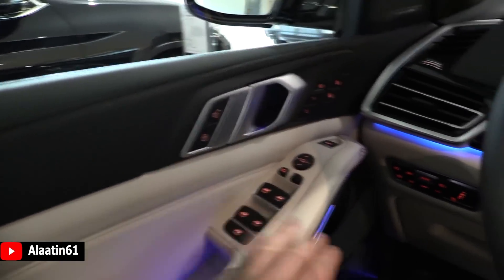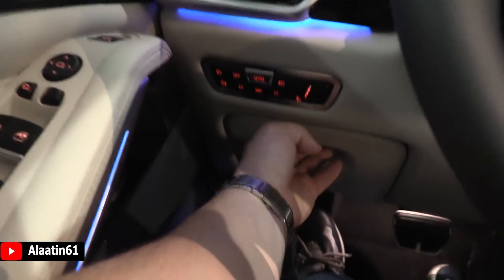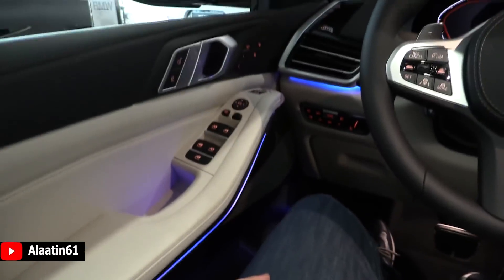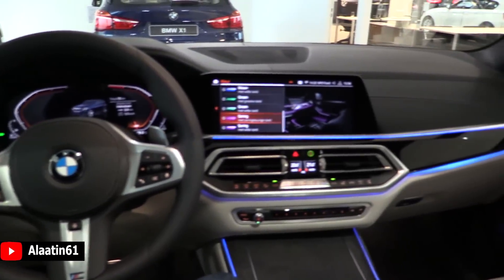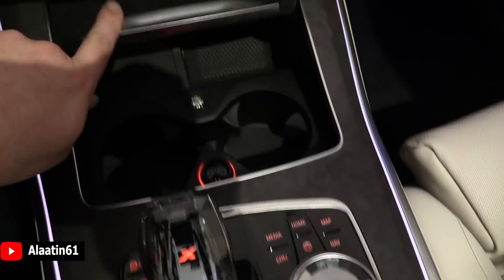Leather dash, leather door panels. These buttons are also new — they have been changed. You have a little storage area — I like this area. There's ambient lighting as well. The X5 is now up to date and it looks stunning in my opinion. There are also cup holders and a wireless charging point.